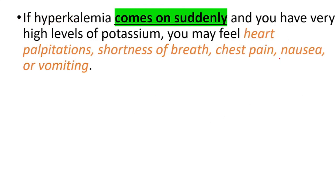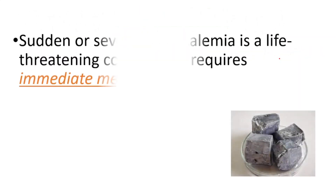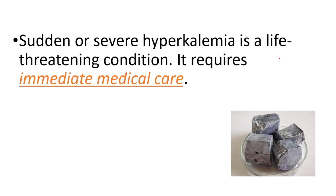If hyperkalemia comes on suddenly and you have very high levels of potassium, you may feel heart palpitations, shortness of breath, chest pain, nausea, or vomiting. Sudden or severe hyperkalemia is a life-threatening condition that requires immediate medical care.